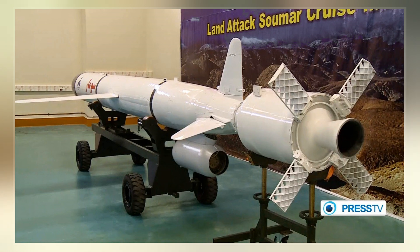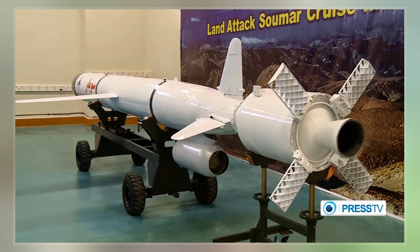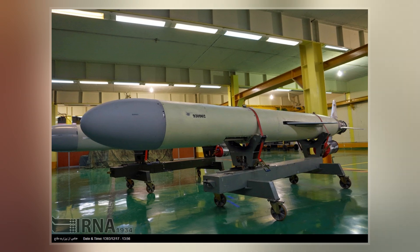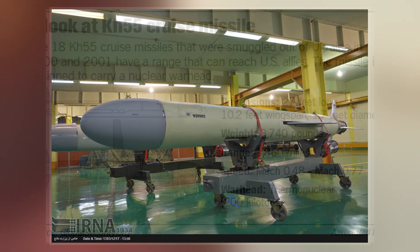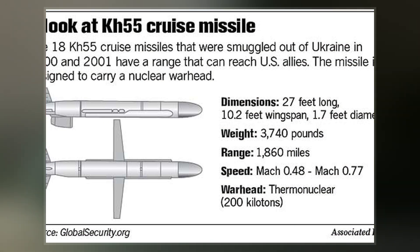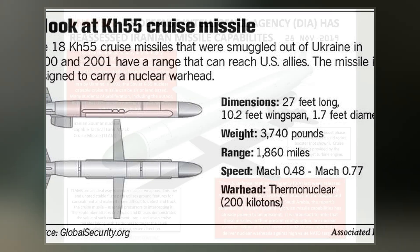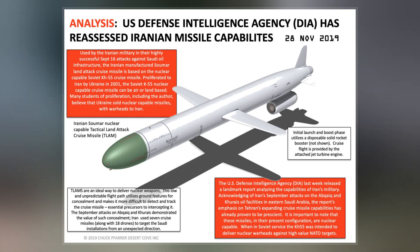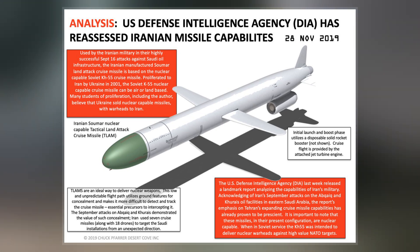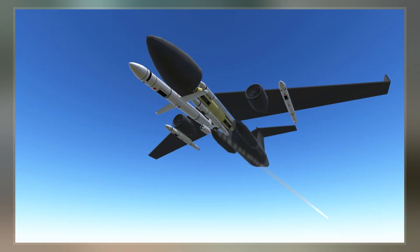Contrary to popular belief, the Kh-55 was not the basis of the submarine and ground-launched S-10 Granator RK-55, designed by NPO Novator. The RK-55 is very similar to the air-launched Kh-55, but the Kh-55 has a drop-down turbofan engine and was designed by MKB Reduga. Both have formed the basis of post-cold war missiles, in particular the Sizzler, which features a supersonic approach phase.